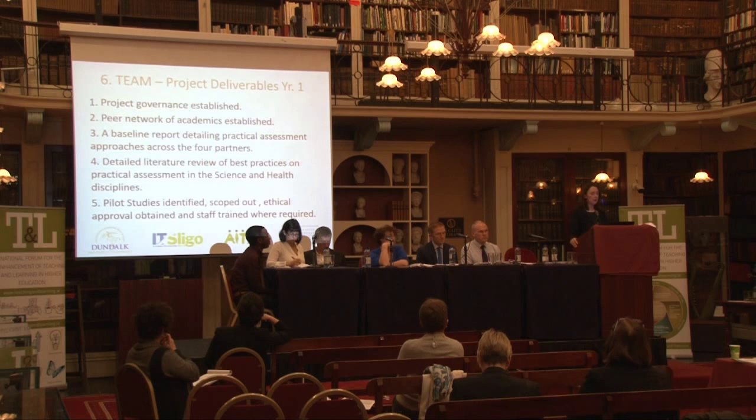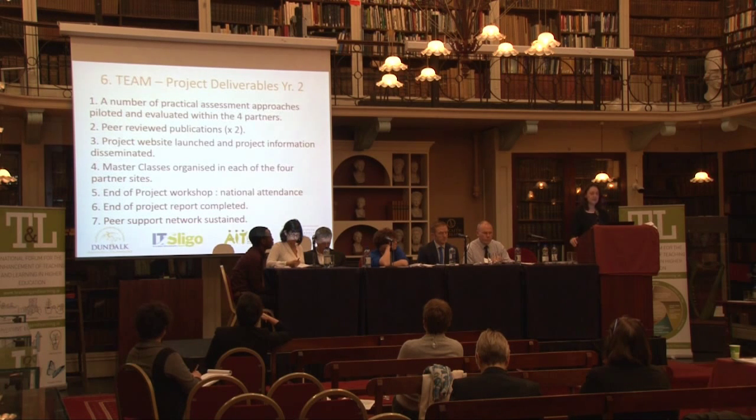What will we actually deliver? At the end of year one, we hope to have project governance established, a peer network of academics formally established, a baseline report detailing practical assessment approaches across the four partners, a detailed literature review of best practices, and pilot studies identified, scoped out, with ethical approval and staff trained where required. At the end of year two, we will have a number of practical assessment approaches piloted and evaluated, peer-reviewed publications generated, our website launched, masterclasses organised, a project workshop held, and ways of sustaining the peer support network identified.